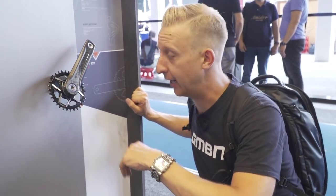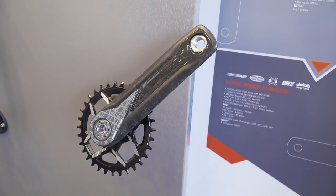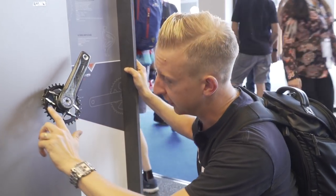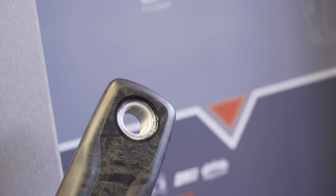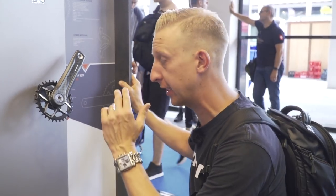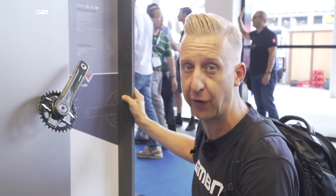Another cool thing from FSA is their hollow carbon cranks — the K-Force modular one-by crank with a BB392 EVO system. Available in 170 and 175mm, with a direct chainring. The 32-tooth narrow-wide chainring is CNC-machined with alloy inserts on the inside to keep weight down. There are two spindle designs — a forged one and a 30mm spindle. Due to the hollow construction, they weigh just 535 grams. Really competitive: very stiff, very light, very trick.